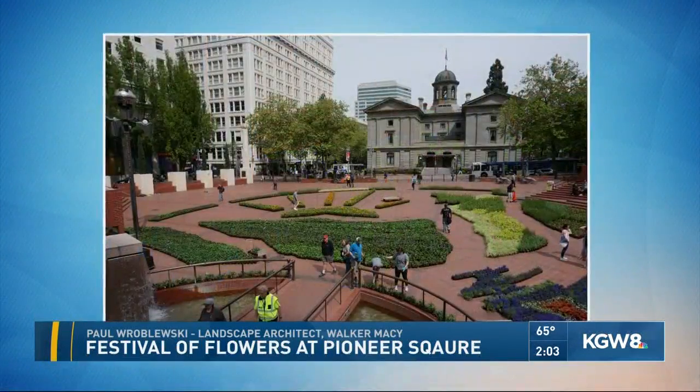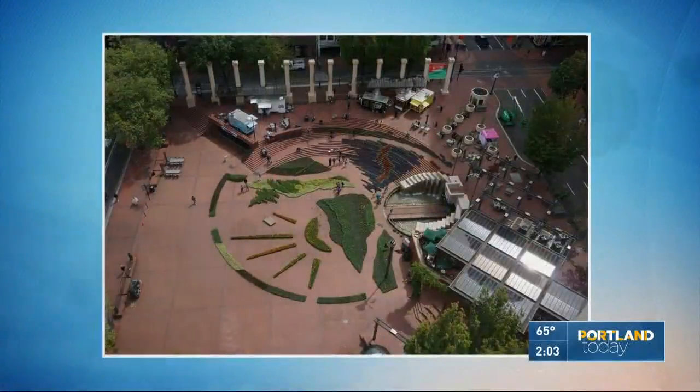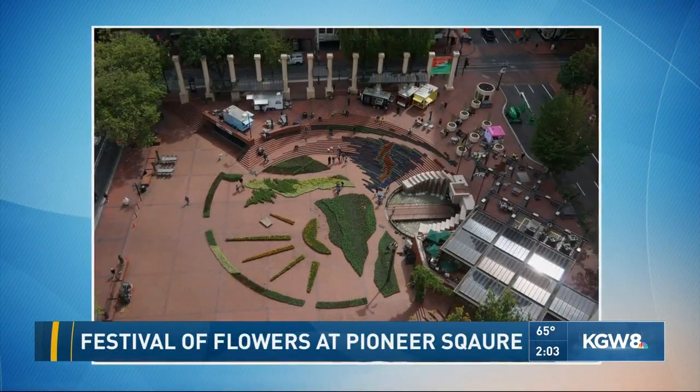It's been a long internal design process at Walker Macy. We've been working with nurseries around to find all the plants that we needed. Tuesday we went out and chalked. It must be thrilling when you see it all in place.